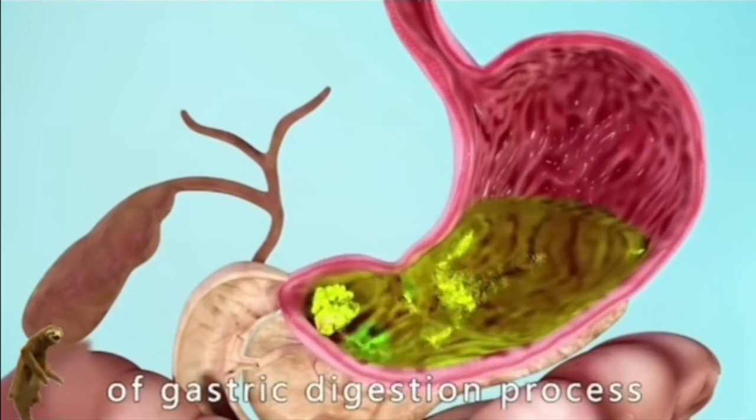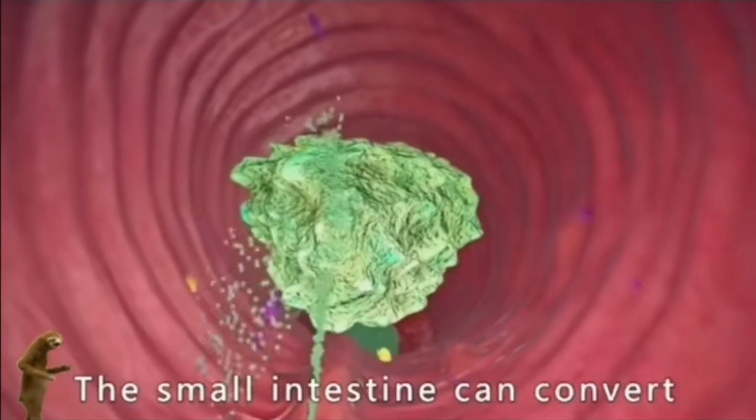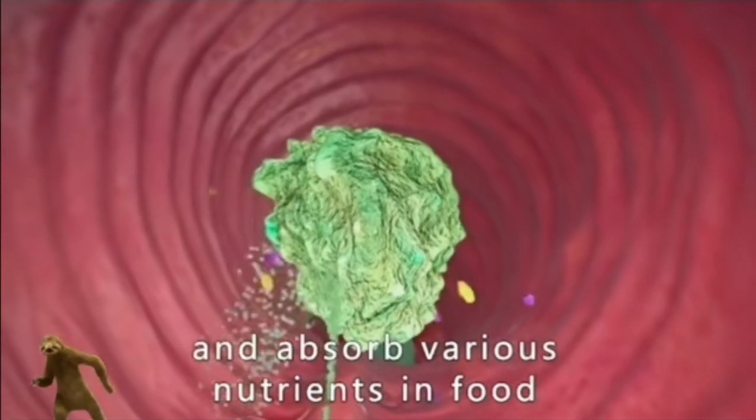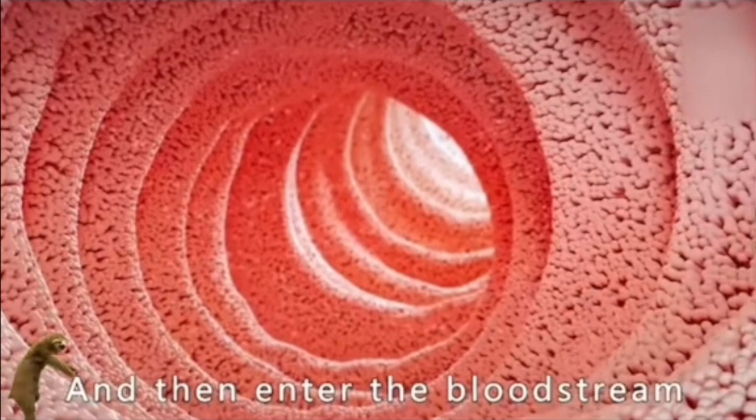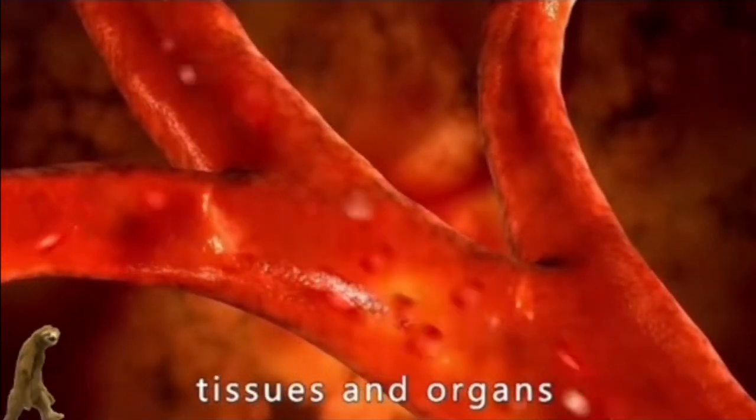After about three hours of gastric digestion, food is transported to the small intestine. The small intestine converts and absorbs various nutrients from the food, which then enter the bloodstream through the small intestine wall and are transported to various tissues and organs throughout the body.